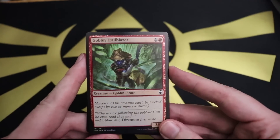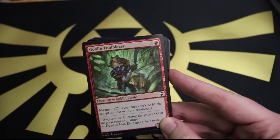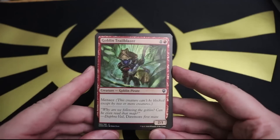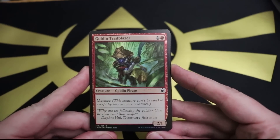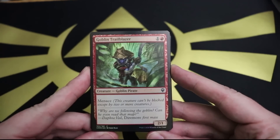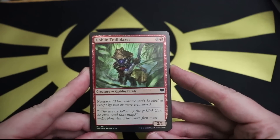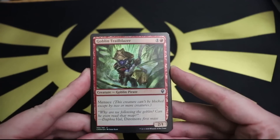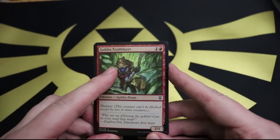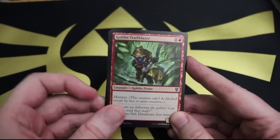Then we've got Goblin Trailblazer. They do still have that fade - the foils from this set have a bit of a fade. Goblin Trailblazer: one red and one for a 2/1 with menace. The flavor text says 'Why are we following the goblin? Can he even read that map?' That's fun. You've got a little goblin hacking his way through the forest. I would follow this dude. Look at that helmet - that's a trustworthy helmet.